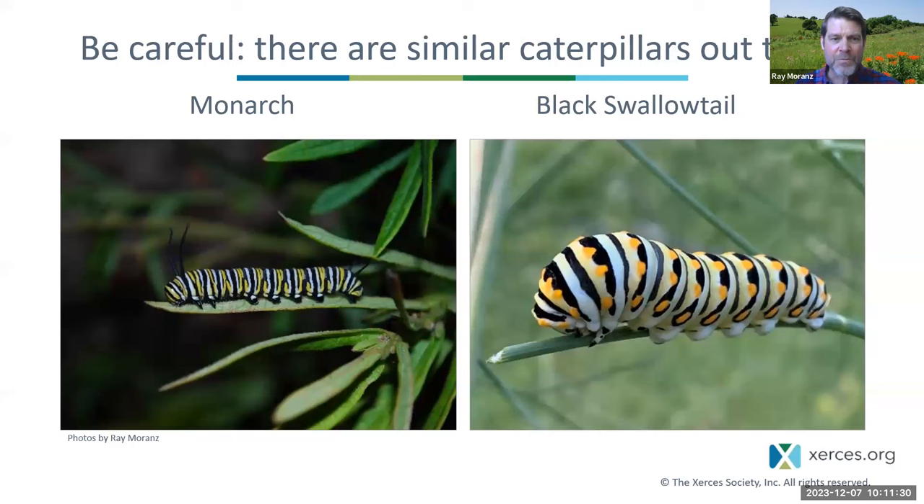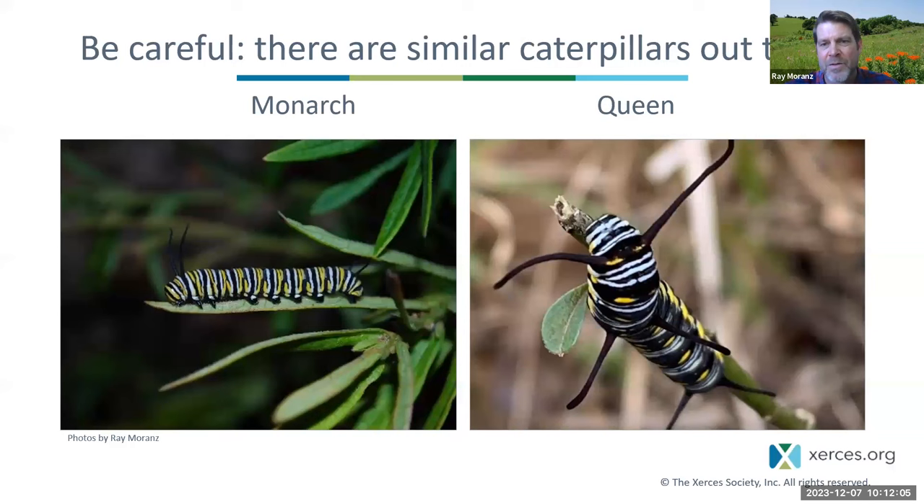On the left we've got a monarch caterpillar, and on the right a black swallowtail. Identifying these isn't the easiest thing — many people confuse the two. People will call me and say they've got a monarch caterpillar on their dill or carrot plant, but that's a black swallowtail, because black swallowtail caterpillars eat dill, carrot, and other plants in that family. Here's another look-alike: the queen butterfly caterpillar. Both monarchs and queens have those long structures called tubercles, but the monarch on the left has only two pairs while the queen on the right has three pairs.